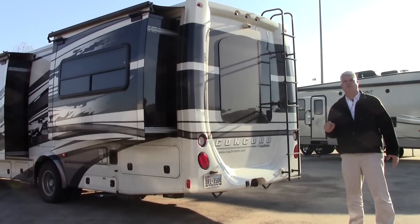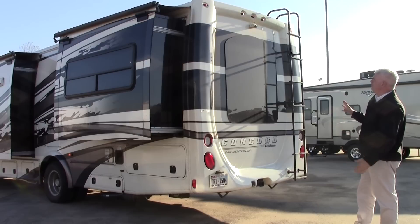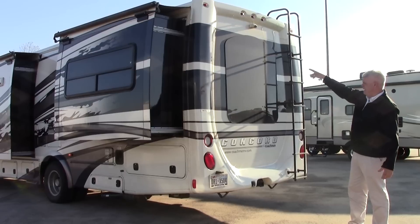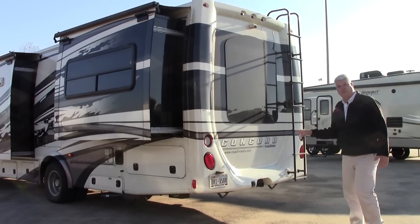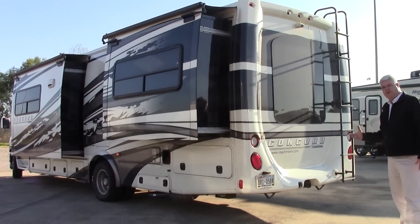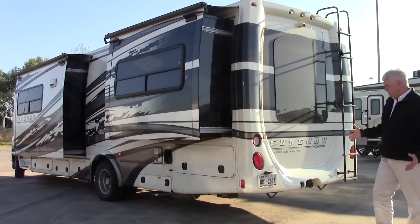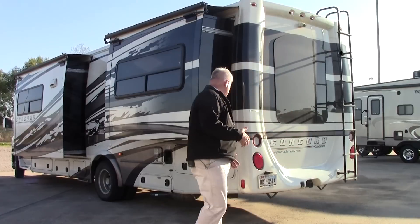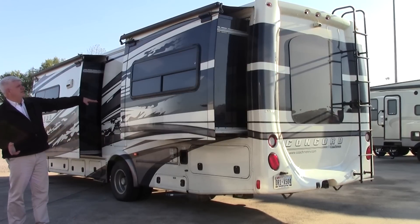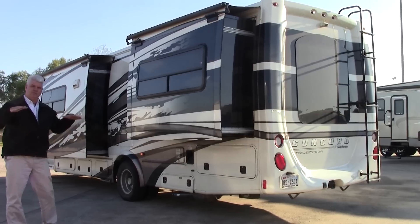Here we are on our 2012 Concord with about 7,600 miles on it. Notice the big molded fiberglass back cap — it looks very good. There's a ladder attached there so it's easy to service your roof. You also have a backup camera, and on this particular model you have frameless windows, so it looks very sharp. There's also a place for a receiver, so you could tow a Jeep, a jet ski, a boat, or extra equipment. You probably wouldn't need to tow a generator because this coach has a built-in generator. This is your bedroom slide-out.